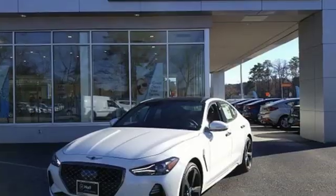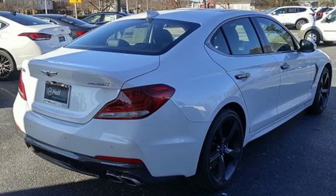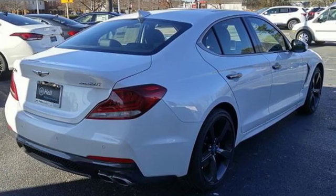For Genesis, luxury is about more than just comfort. It's about performance. It's about versatility. And it's about safety too. Experience it for yourself today.